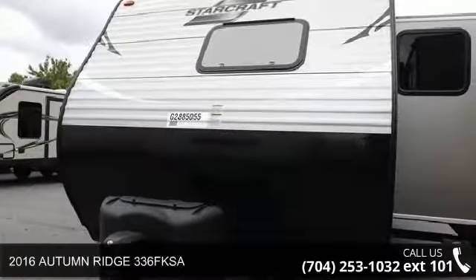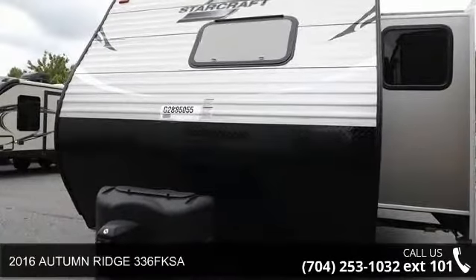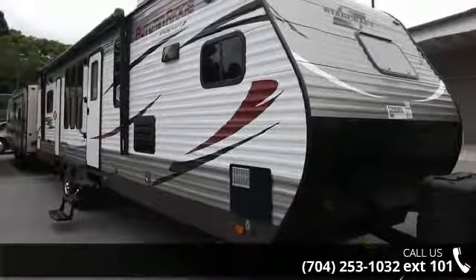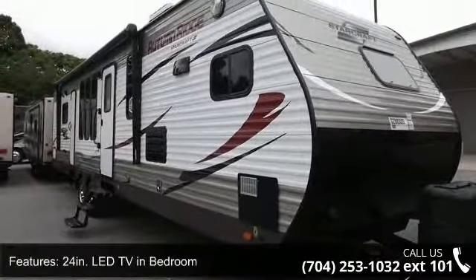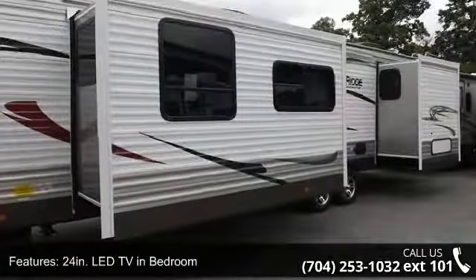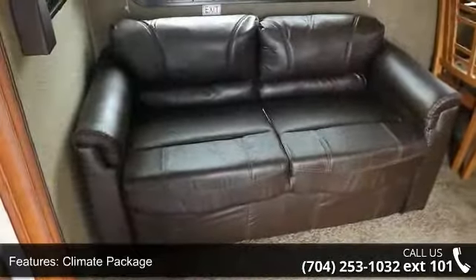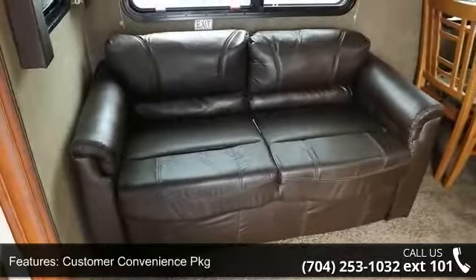Travel in style with this 2016 Autumn Rift 336F KSA. Whether you are planning on vacationing, adventuring, or just relaxing, this travel trailer does it all. This unit is perfect for those looking to maximize fuel efficiency but maintain all of the conveniences of a well-appointed, feature-packed RV.